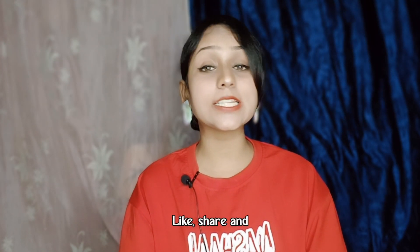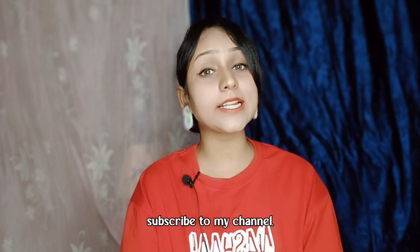I hope this was useful to you. If it was, please like, share, and subscribe to this channel.